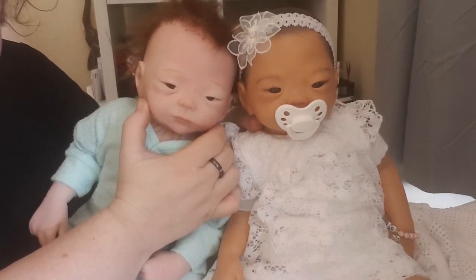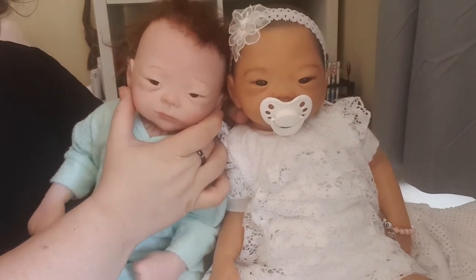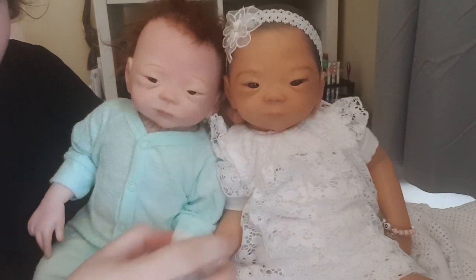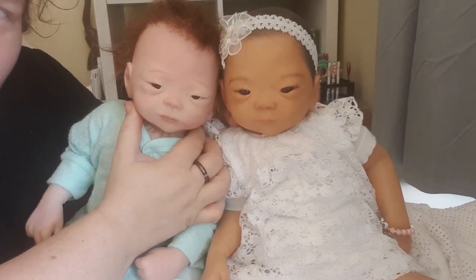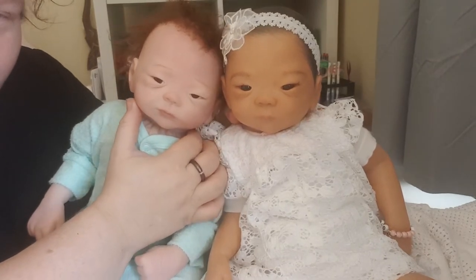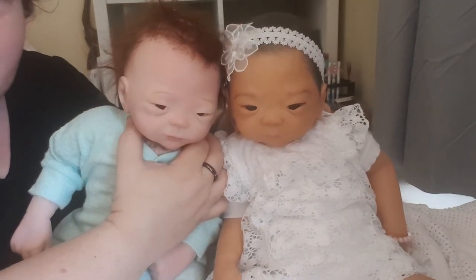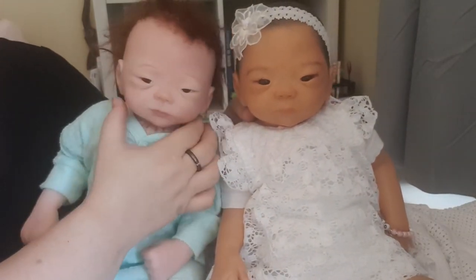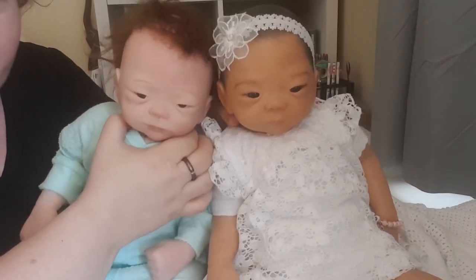It's one of my favorite sculpts. Look how different they look — they're just so different. Being able to see the artistry behind each one is really amazing. This little guy's name is going to be Haru, and this is obviously Nitsuko.